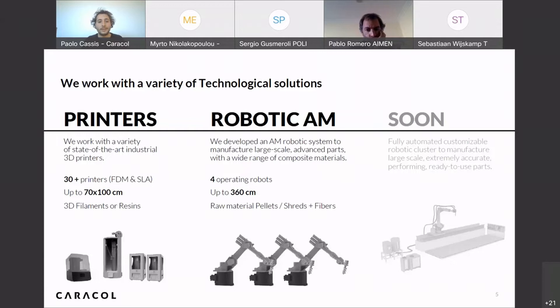We currently have 5 robots in-house, each capable of reaching positions up to 4 meters, giving us a very large working volume. In the next year, we will also install a robot on a rail up to 12 meters, significantly increasing our working volume. Big scale is where we work and where we want to go strategically.